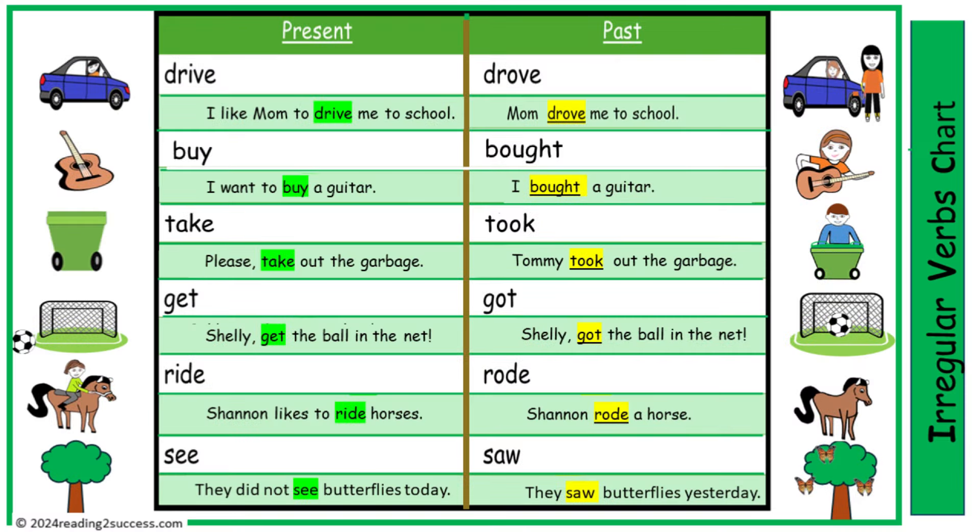This chart shows kids that some past tense forms of verbs are irregular: drive/drove, buy/bought, take/took, get/got, ride/rode, and see/saw.